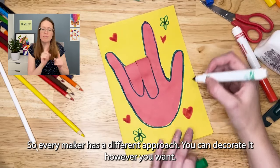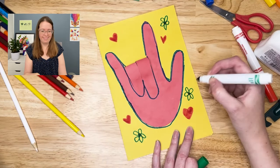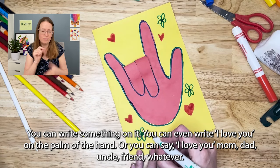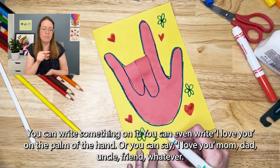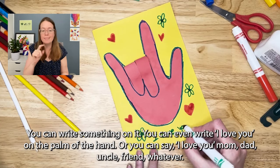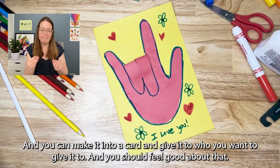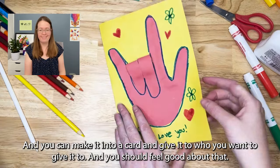Every maker has a different approach — you can decorate it however you want. You can write something on it, you can even write I love you on the palm of the hand, or you can say I love you mom, dad, uncle, friend, whatever. You can make it into a card and give it to who you want to give it to, and you should feel good about that.